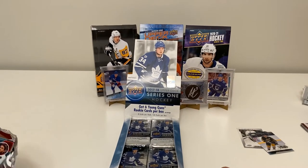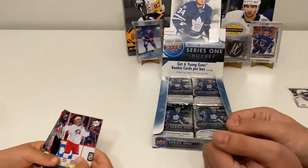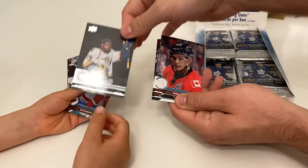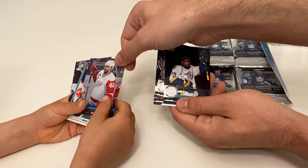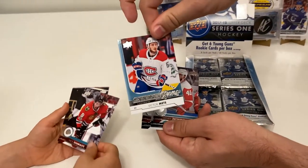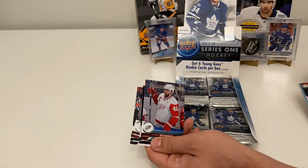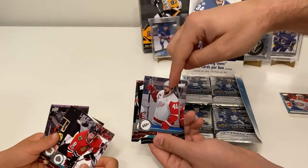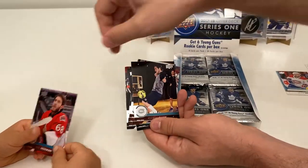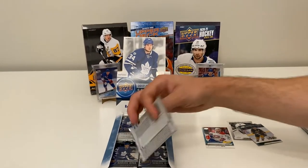Little Ripper opens the next pack. We've got a Boone Jenner, Sean Monahan, P.K. Subban. Oh, young guns — slow reveal — Victor Mete! That's actually a pretty decent one; he was playing for the Montreal Canadiens. We don't have that one yet. Also Henrik Zetterberg and Nick Schmaltz.